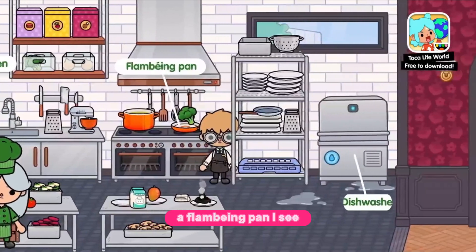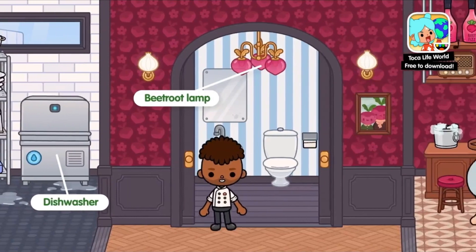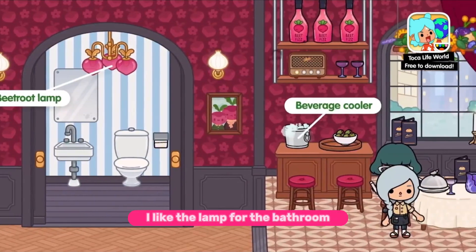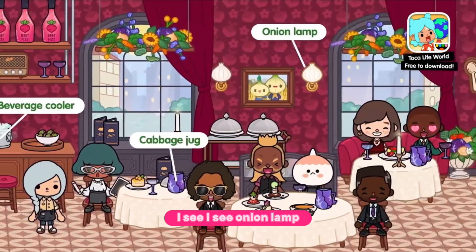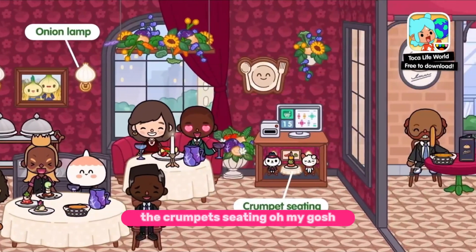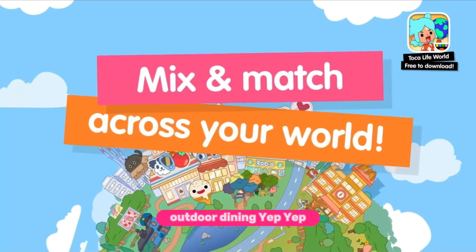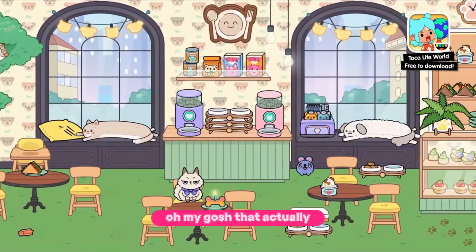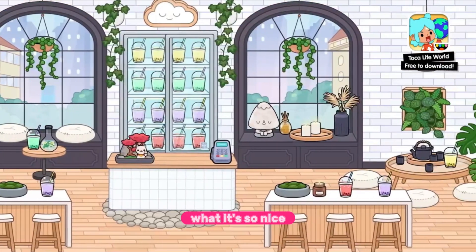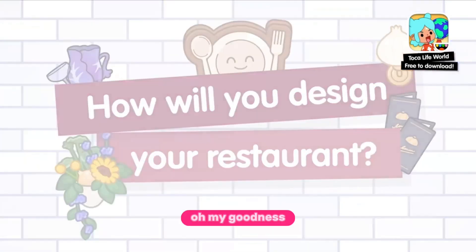A flaming pan — I see! I like the lamp for the bathroom. Beverage cooler, cabbage jug — I see, I see. Onion! They thought of everything. The crumpet seating, oh my gosh! Outdoor dining — yep, yep. Oh my gosh, it actually matches so well with everything. It's so nice!